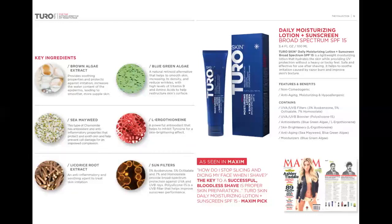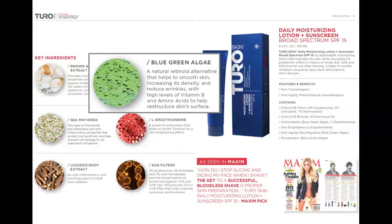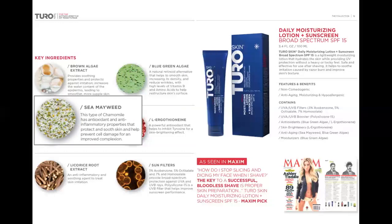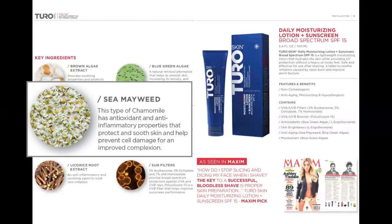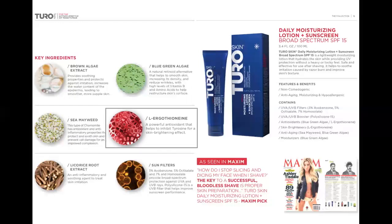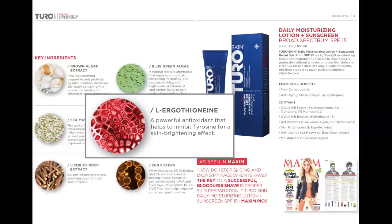Now we move on to the anti-aging and antioxidant ingredients. First, we have blue-green algae, which has high levels of vitamin B and amino acids to help restructure the skin surface and reduce wrinkles. Second, C-Mayweed, a type of chamomile, which will help improve overall complexion. And finally, L-ergothionine, a powerful antioxidant that helps brighten the skin.